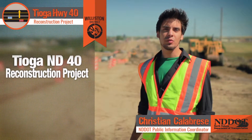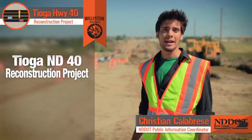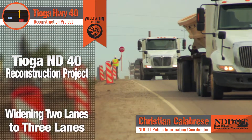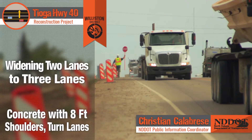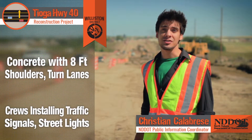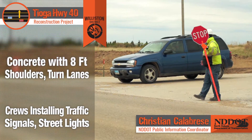The Tioga Highway 40 reconstruction project involves widening the old two-lane asphalt roadway to a new three-lane concrete roadway with eight-foot shoulders and turn lanes. In addition to this, crews will also be installing traffic signals and streetlights in the area.